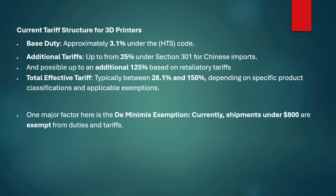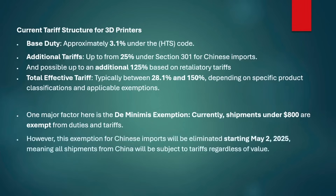One of the biggest factors here is the de minimis exemption. Currently, shipments under $800 are exempt from duties and tariffs. However, this exemption for Chinese imports will be eliminated on May 2nd, 2025, meaning all shipments from China after that date will be subject to all these additional tariffs. Taking Bambu Labs as an example, the X1 Carbon Combo increased in price from $1,349 to $1,399 — a very small increase.